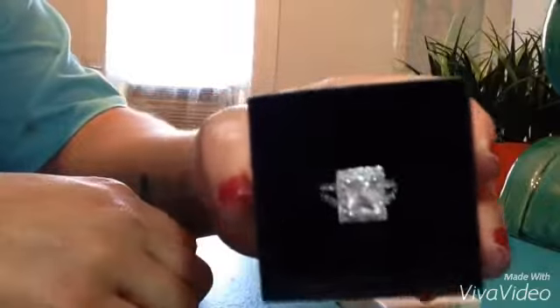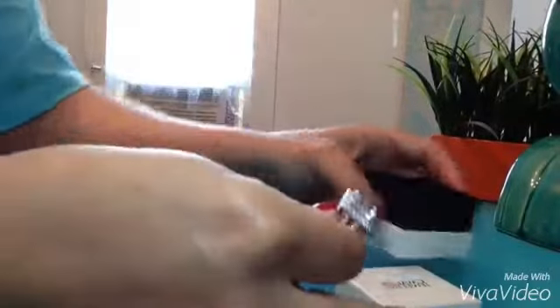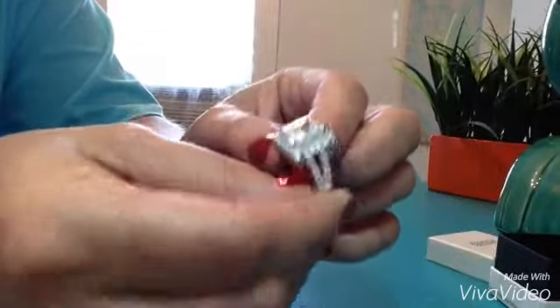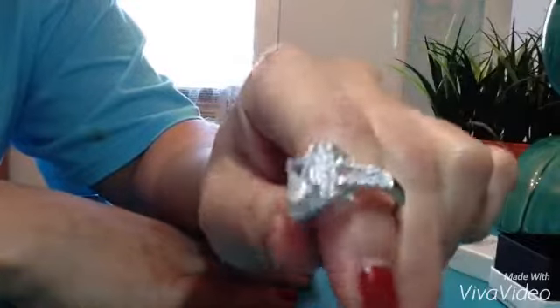Look at this beautiful ring. This is a sterling silver radiant cut 3.3 carat size ring. It is nickel free. It's just so beautiful and shiny. Not a flaw on this ring — it's absolutely perfect.